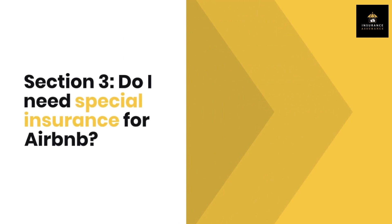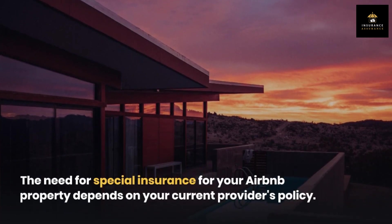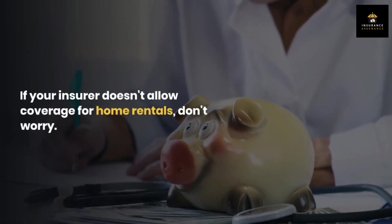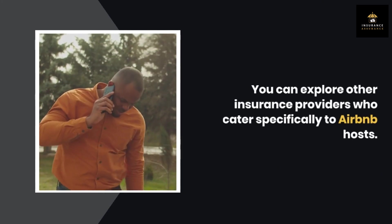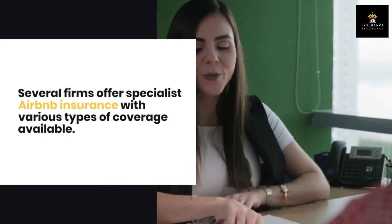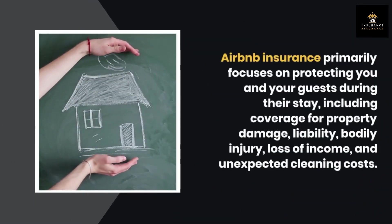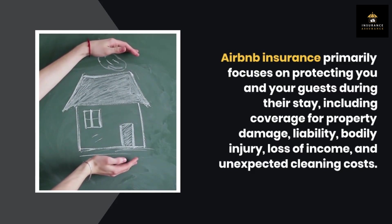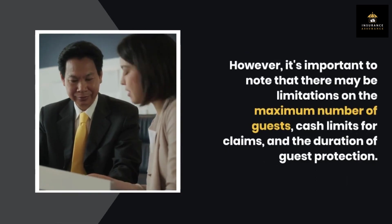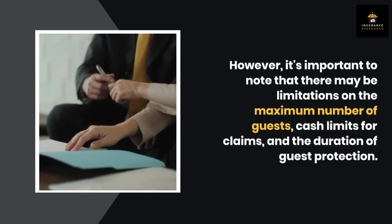Section 3: Do I need special insurance for Airbnb? The need for special insurance for your Airbnb property depends on your current provider's policy. If your insurer doesn't allow coverage for home rentals, don't worry — you can explore other insurance providers who cater specifically to Airbnb hosts. Several firms offer specialist Airbnb insurance with various types of coverage available. Airbnb insurance primarily focuses on protecting you and your guests during their stay, including coverage for property damage, liability, bodily injury, loss of income, and unexpected cleaning costs. However, it's important to note that there may be limitations on the maximum number of guests, cash limits for claims, and the duration of guest protection.